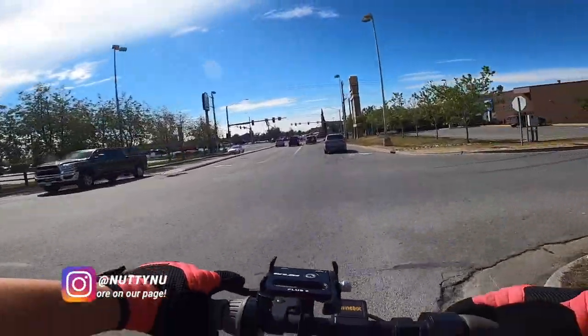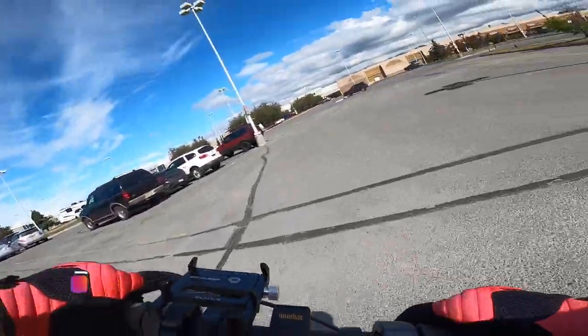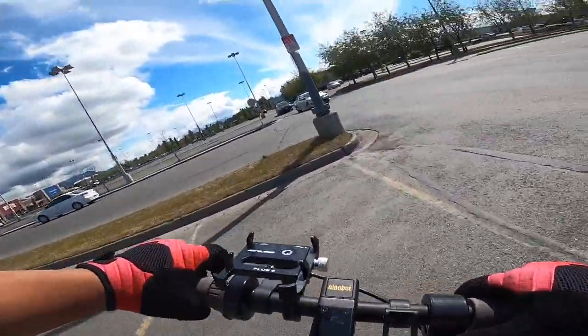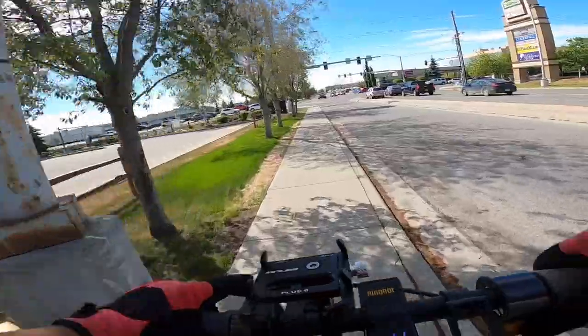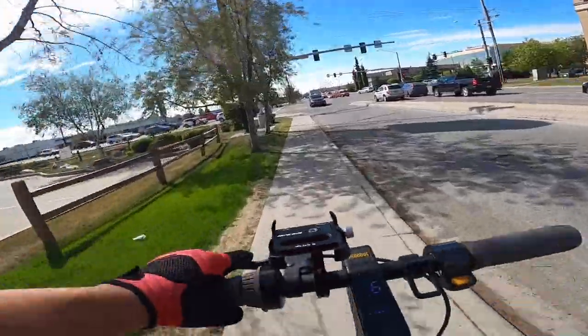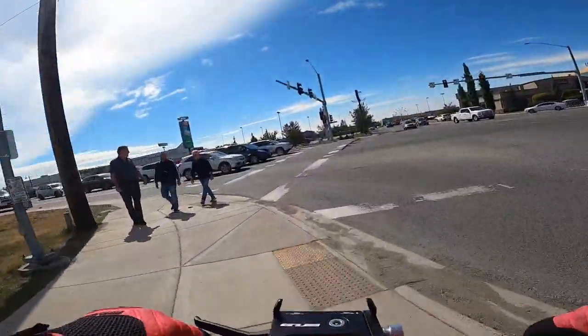Back then the weekend market used to be in downtown, and then they moved it to this side of town. I'm going to go on the other side — actually the weekend mall is just right behind the Diamond Mall. Let's beat this light — three seconds.